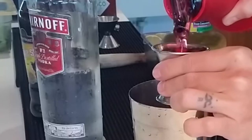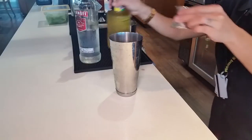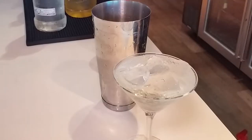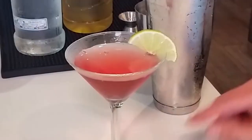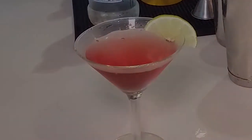cranberry juice, and a half-ounce of lime juice. If necessary, you can use the juice from one half-moon of lime. Shake until condensation forms. After dumping the chill water, strain the contents of the tin into the chilled martini glass, garnished with a half-moon of lime hung right on the rim of the glass. The Area's Cosmopolitan.